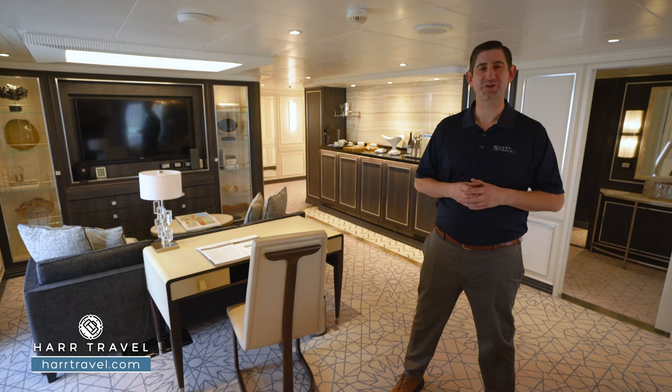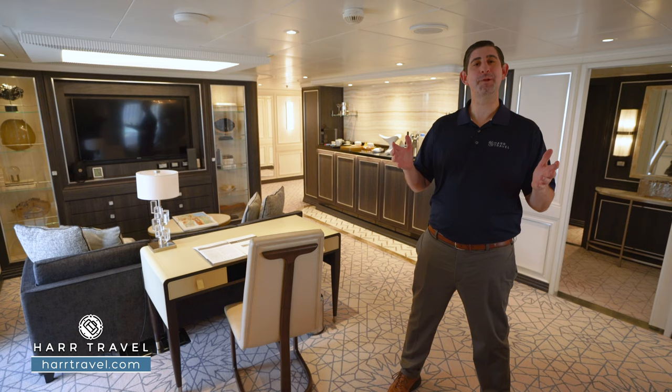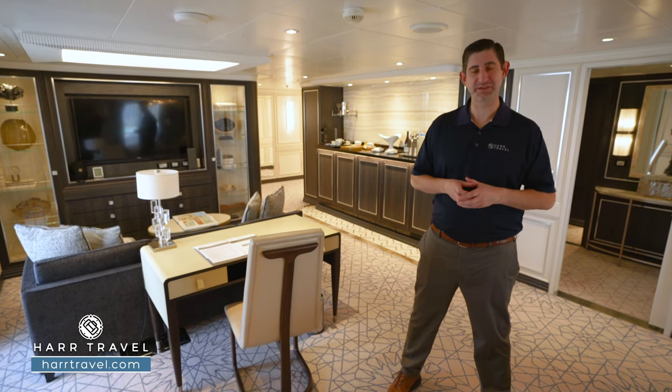Greetings everyone, this is Danny from Hartravel.com, your Regent Cruise Experts, and today I'm on board the beautiful Regent Seven Seas Splendor.